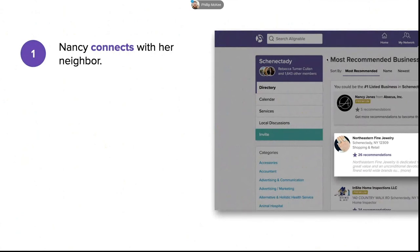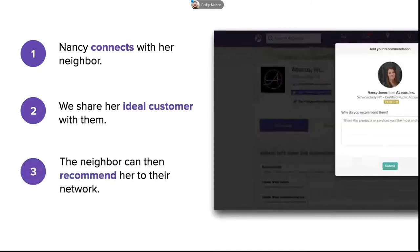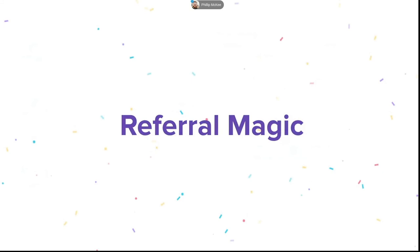Another way Nancy could get a referral: she connects with her neighbor, Northeastern Fine Jewelry — highly recommended with 26 recommendations on Alignable. She shares her ideal customer with them. After a few meetings over coffee or a phone call, the neighbor may be willing to recommend her to their network, increasing Nancy's reach even further. When you think about each connection you make on Alignable, it's not just that individual — you're connecting with them and their entire network. It's a great way to build a network that does more work for you.